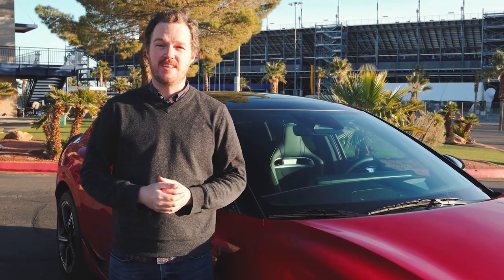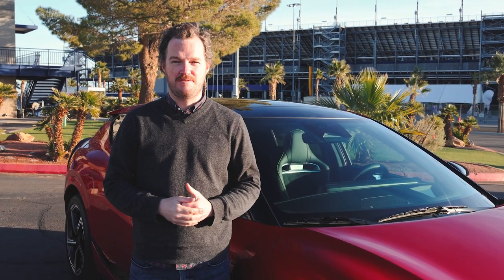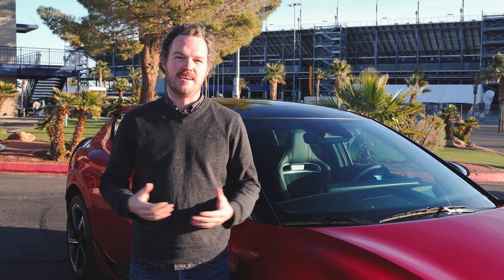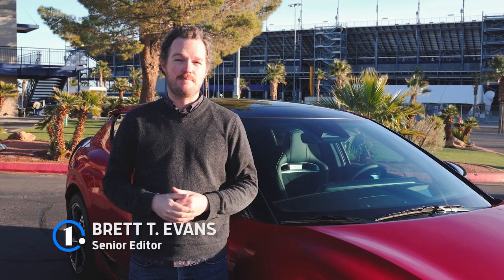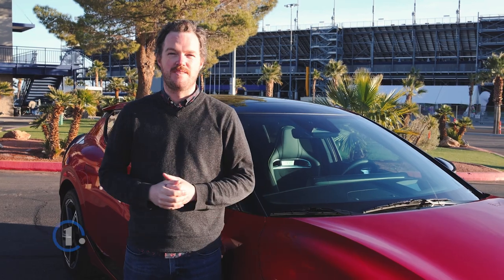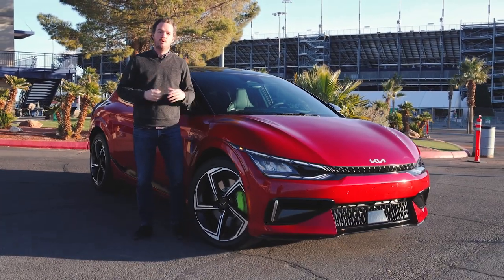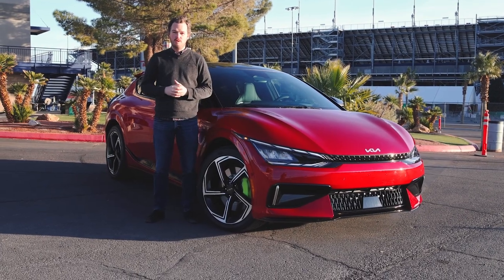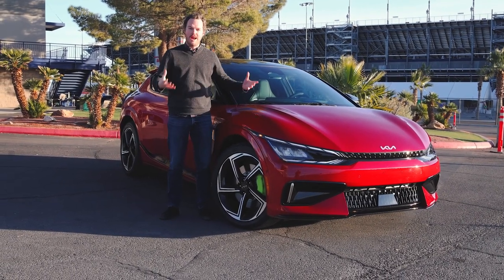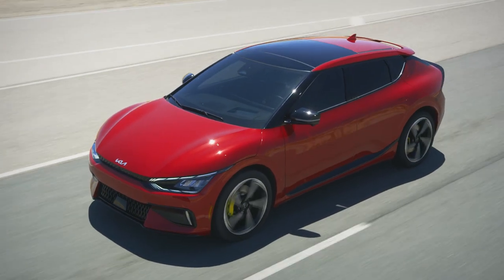It should come as no surprise to anyone who watches this channel that we are huge fans of the Kia EV6 and its EGMP stablemates, the Hyundai IONIQ 5 and Genesis GV60. But what's been missing from that lineup of genuinely good electrified crossovers is a bonafide performance variant — until now. This is the Kia EV6 GT, which packages a more powerful two-rotor powertrain underneath its attractive styling, as well as some genuine performance upgrades to help it keep all of that power under control.